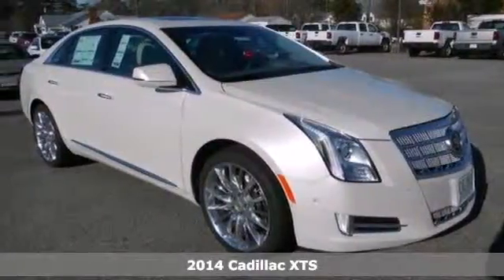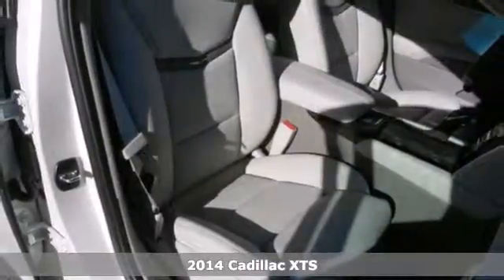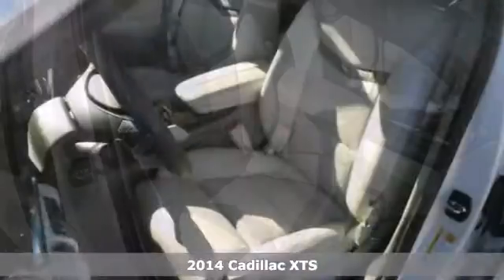It's a 2014 Cadillac XTS. This luxury sedan not only moves you, but accelerates you into the future.